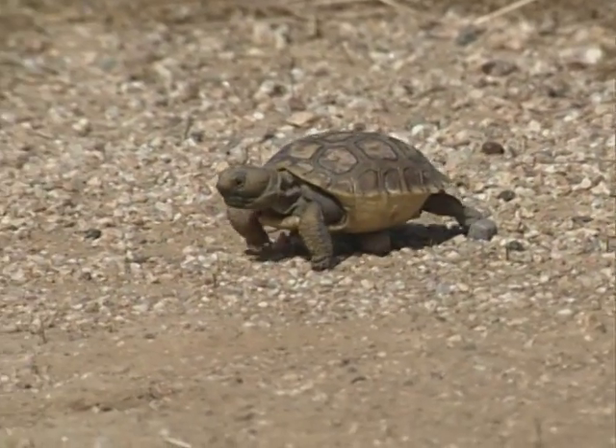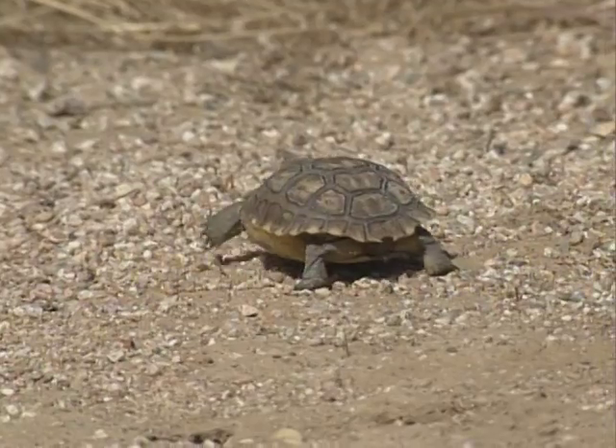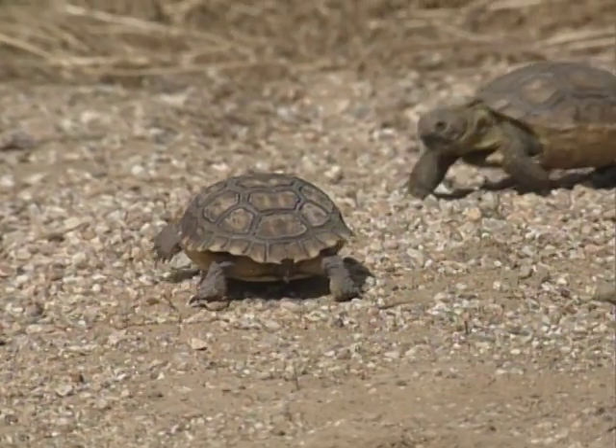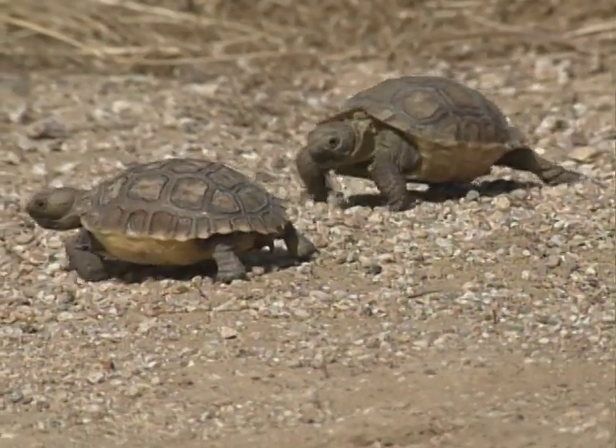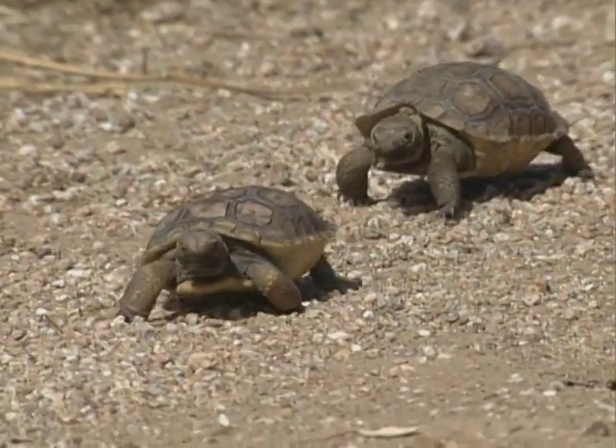It is during this relatively defenseless stage that they fall prey to many animals. Consequently, their slow reproductive cycle, delicate early years, and destruction of their habitat make it difficult to save this frail species.